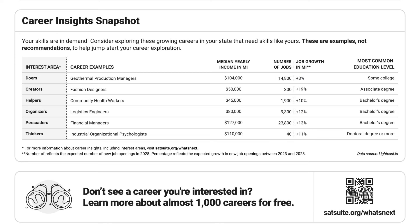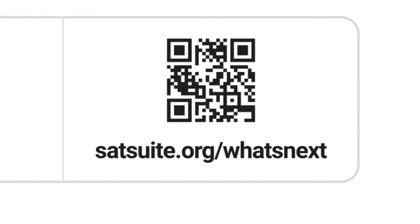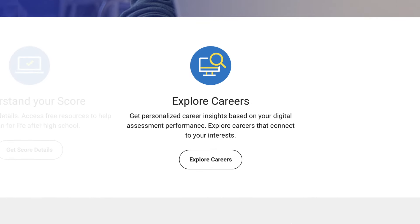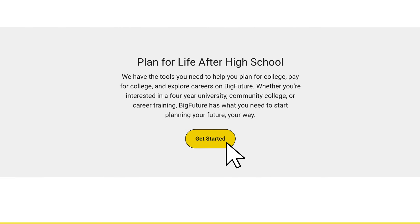Want to find careers that reflect your interests? A QR code at the bottom of your report gets you to more personalized tools, including a short career quiz to find options based on your interests and skills, and profiles of over 4,000 colleges and scholarships that can help you pay for college.